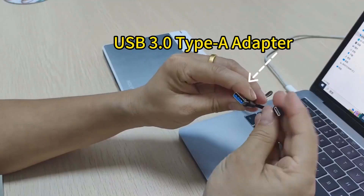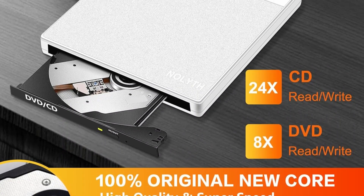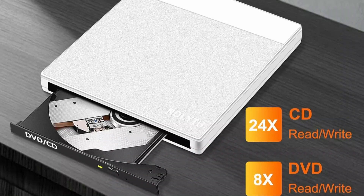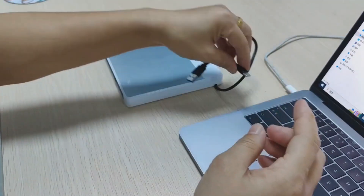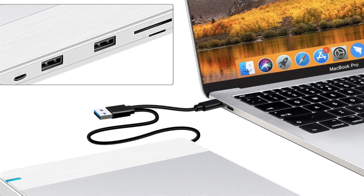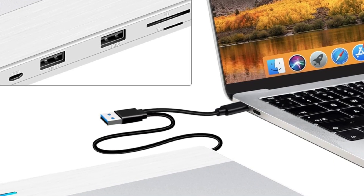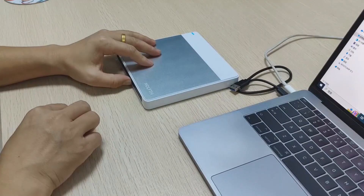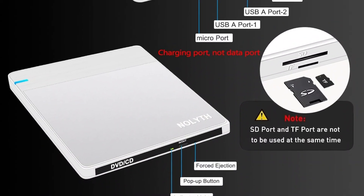Equipped with both USB-C and USB 3.0, it ensures compatibility with most systems. Beyond disc functions, it acts as a 4-in-1 USB hub with two USB ports, an SD slot, and a TF slot — ideal for transferring files from camera cards. Stylishly designed at just 0.7 inches thick, it's easy to carry and simple to set up — just plug and play.